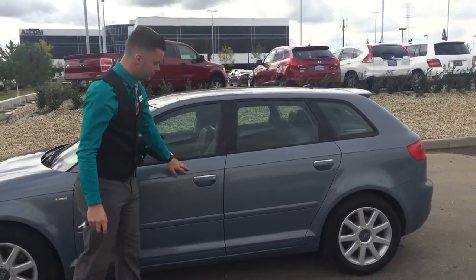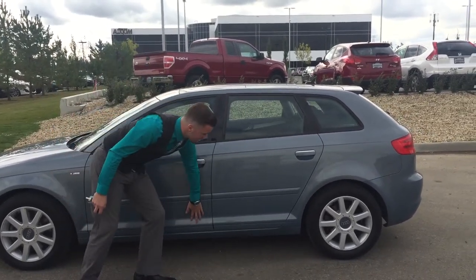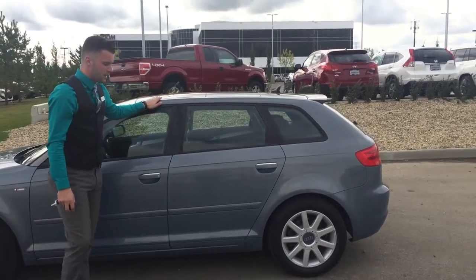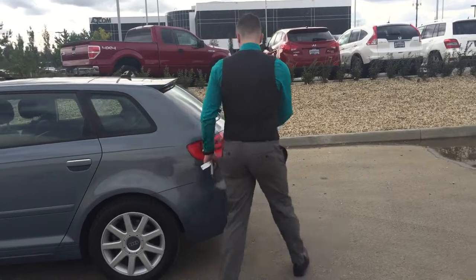You'll notice the classic Audi lines. You have the tornado line here that wraps all the way around the vehicle giving that aggressive stance. You also have the dynamic line here which gives the vehicle the illusion of motion while it's standing still. We have the A3 here in the very unique sphere blue color — it is a nice metallic paint.